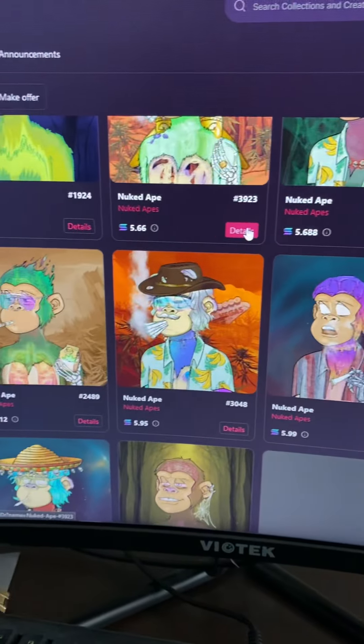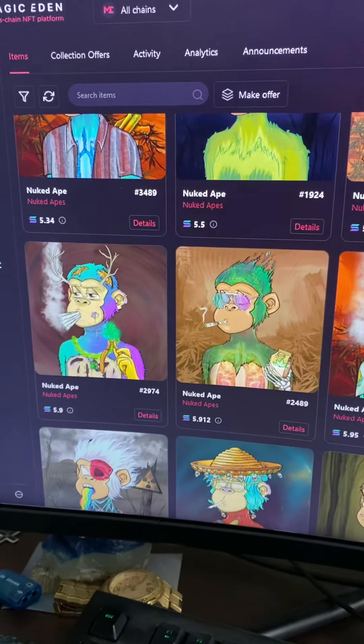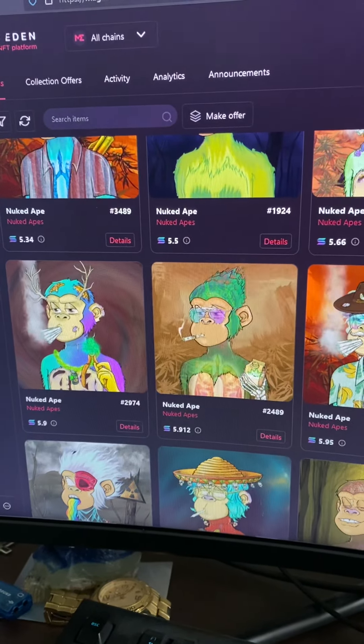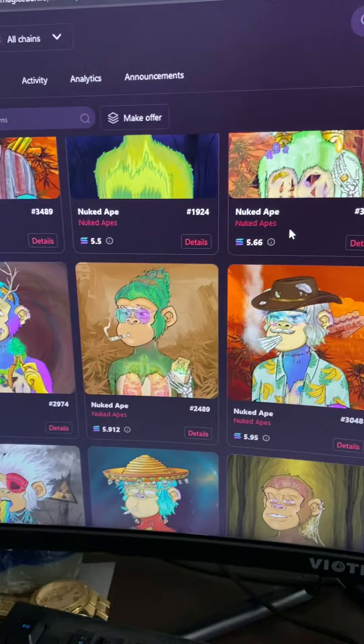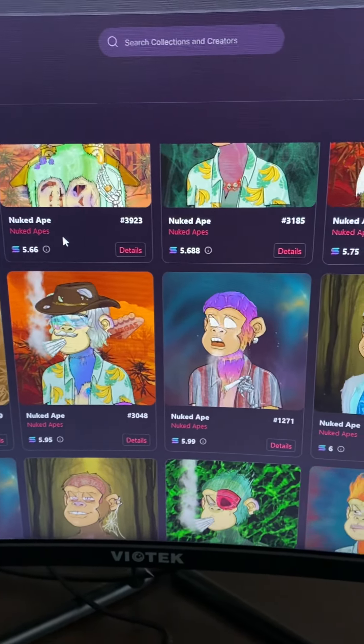Very cool NFTs. I would highly recommend these. To me, Stoned Apes is basically a blue chip NFT on Solana.